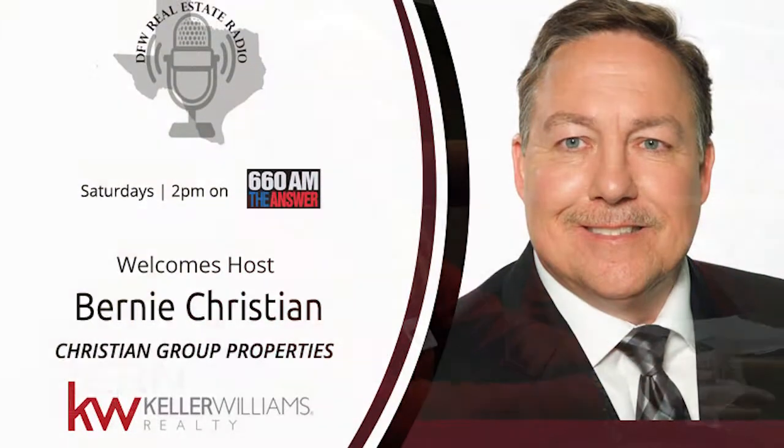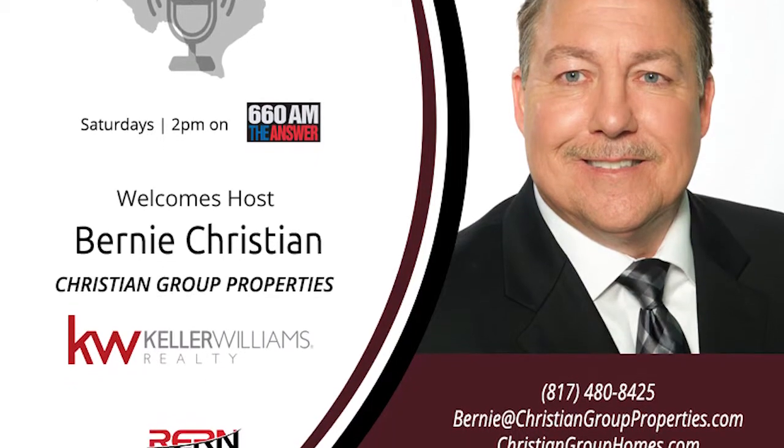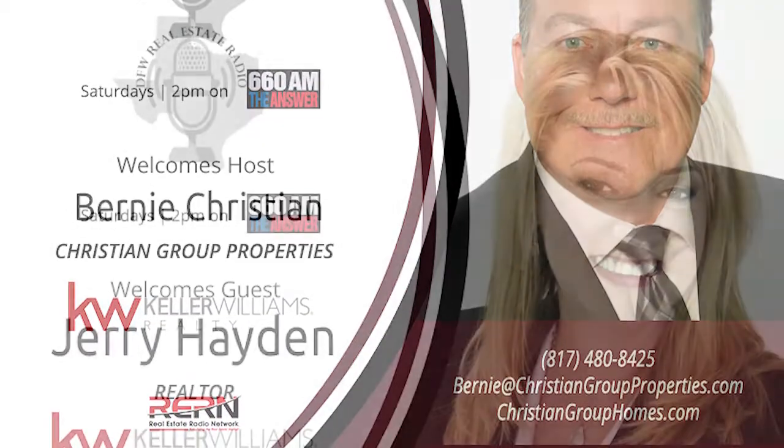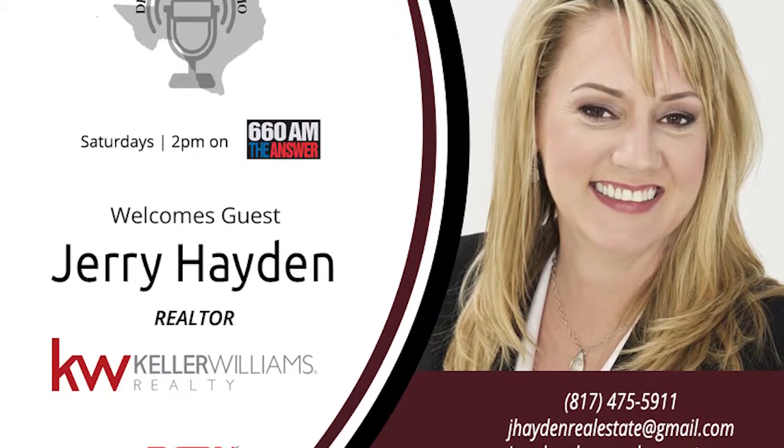The first step is truly to get pre-qualified. That's when you find out what kind of loan works best for you, what kind of interest rate you can qualify for, how much money you're going to need down, how much your closing costs are going to approximately run you. They can run you scenarios based on different sales prices of what your payment can be, so that you can figure out which sales price makes you the most comfortable based on what your payment is ultimately going to be.